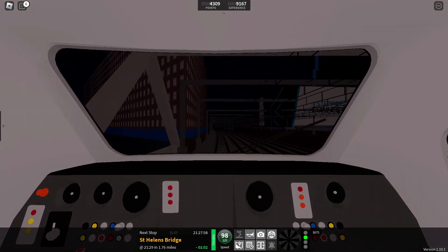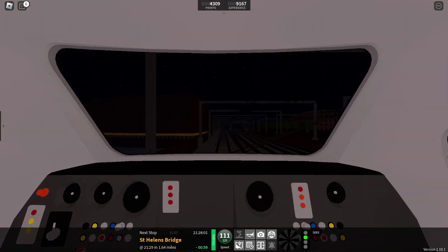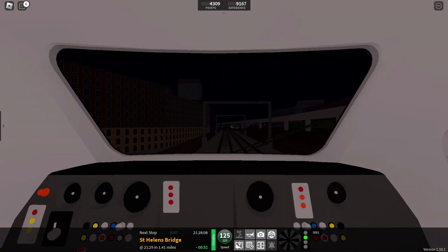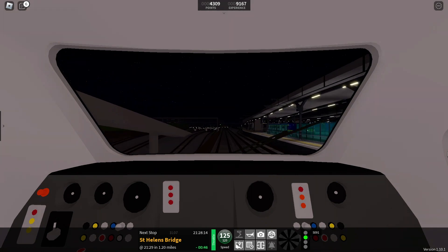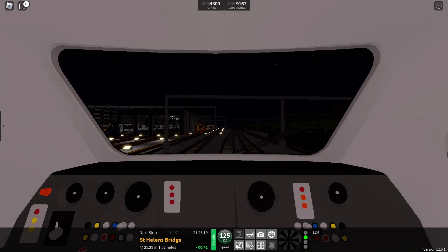You can hear the sheer power of the engines really kicking in now as we tick over 100 miles per hour. And there you go, we have reached our top speed already for the journey. On the left hand side is Stepford Depot, and on the right is Stepford East Station. No express service stops there, even though it is a main interchange hub.